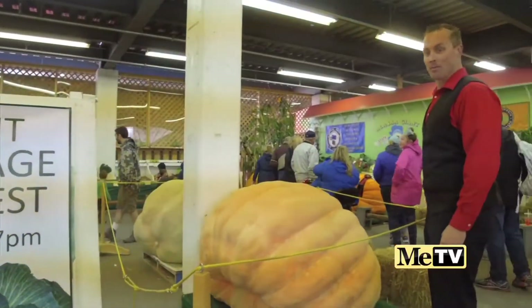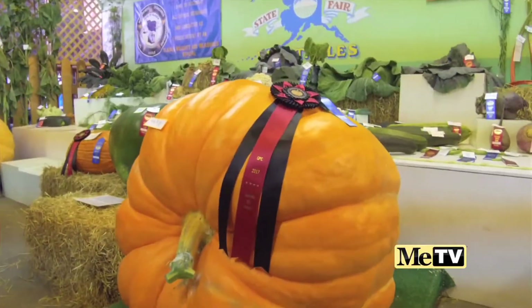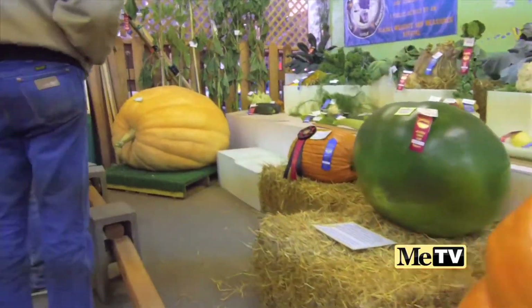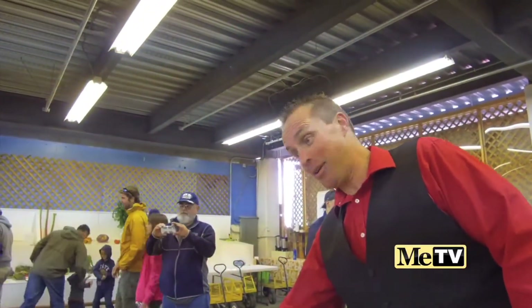A sight to see is the giant pumpkin and squash. I don't think there's any vegetables that get quite as big as they do here in Alaska. With all that sunlight and really rich soil, they make huge produce.